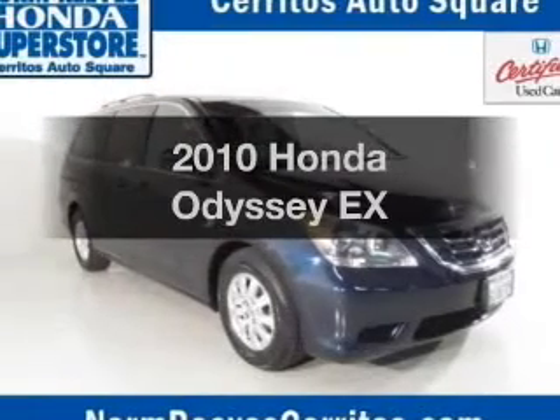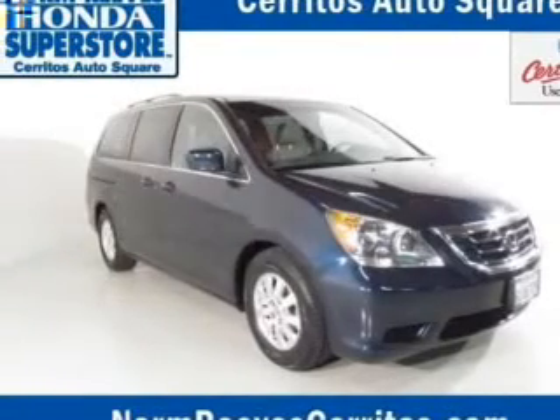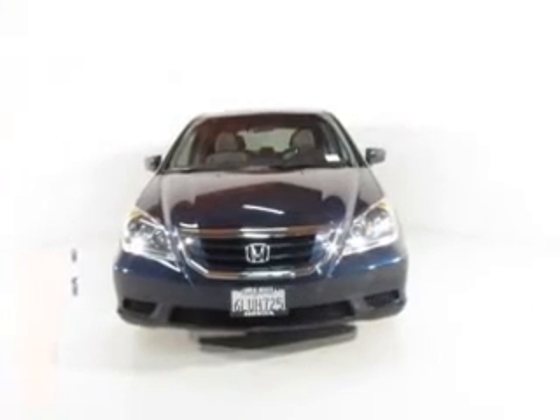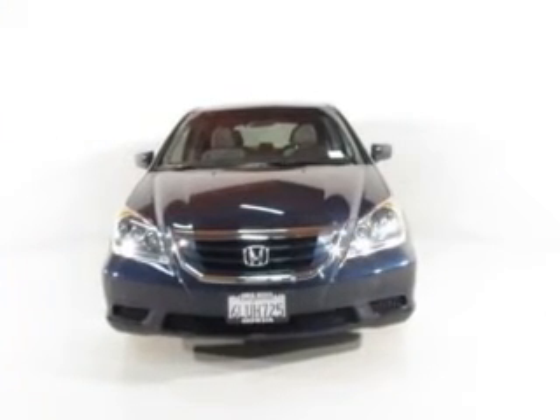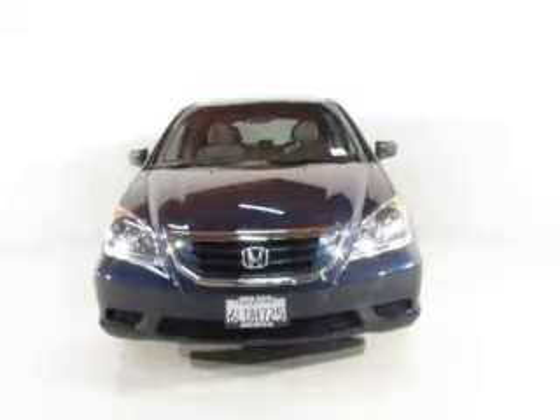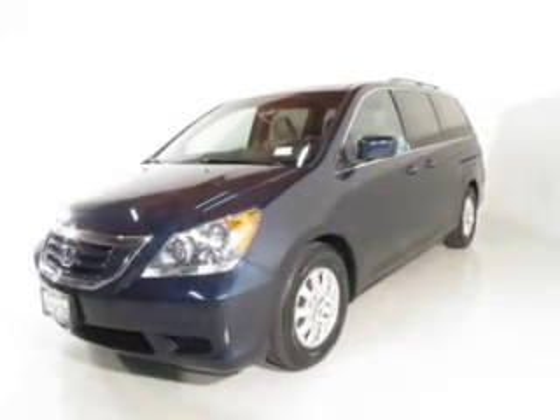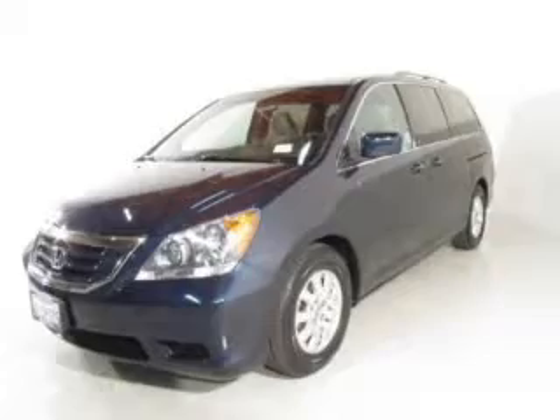Check out this 2010 Honda Odyssey. If you're looking for an automobile with great attributes, look no further. The powertrain includes front wheel drive with a reliable six-cylinder engine that responds smoothly to its five-speed automatic transmission. Premium wheels lend a distinctive appearance.